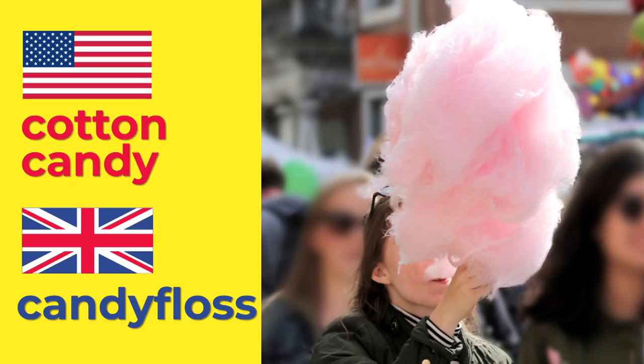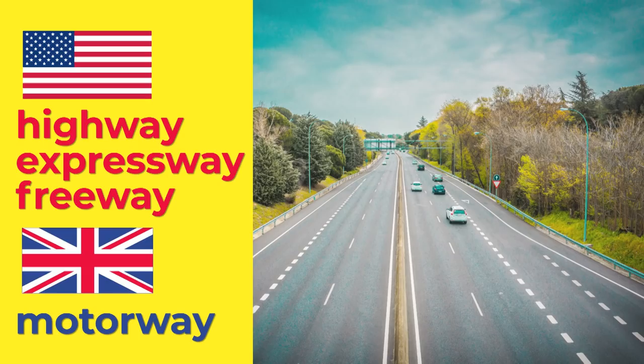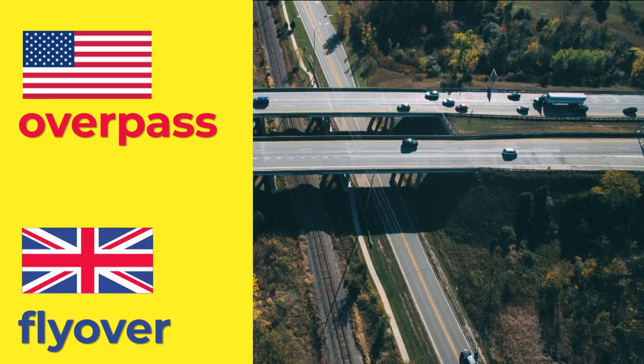Cotton candy. And we'd call it candy floss. Makes me want to have cotton candy. It's a highway, expressway or freeway. We'd probably call it a motorway. And when you have roads that go over another road? It's an overpass. We'd call them a flyover. Highway, expressway or freeway. Motorway. Overpass. Flyover.